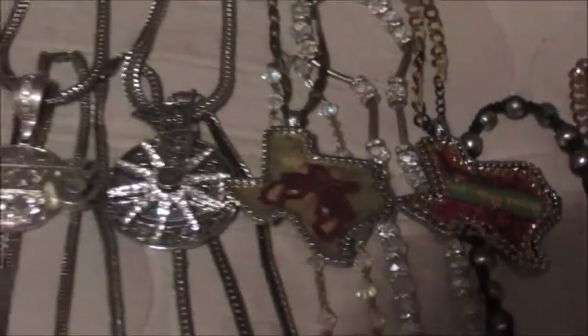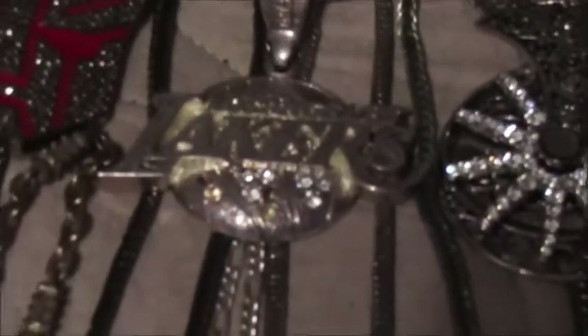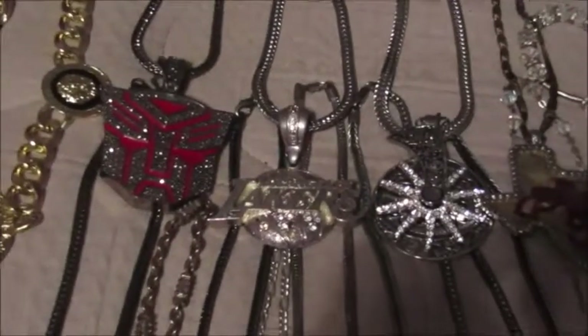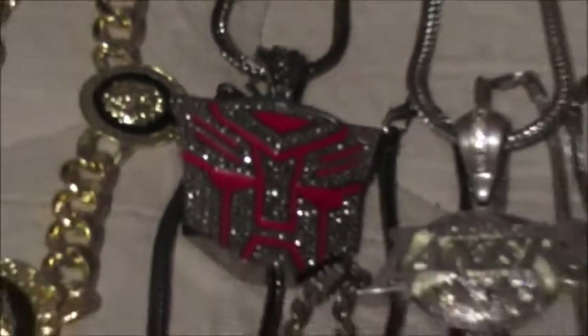These two I don't even wear — which are the Texas one and the Lakers. I'm not a sports fan, but the way the Laker chain is shaped is like early 2000s chain status. And then you got the Transformers chain right there — I really enjoy that one.